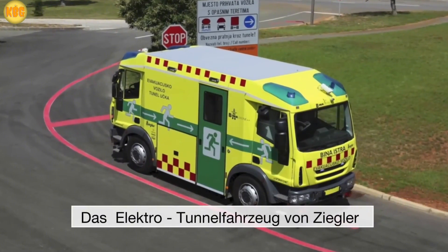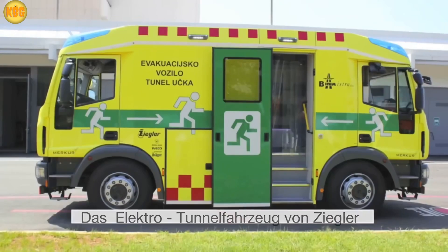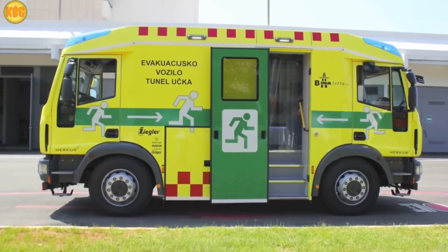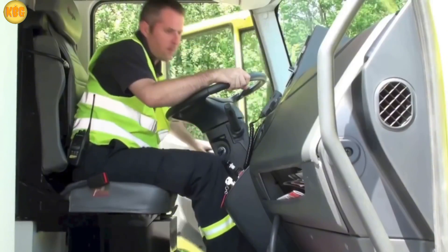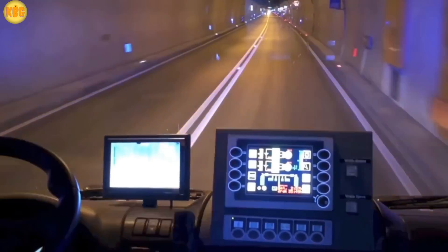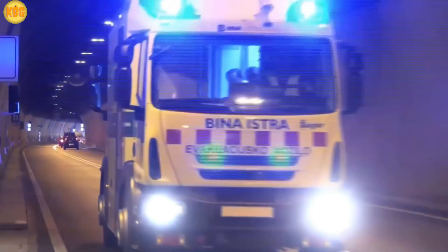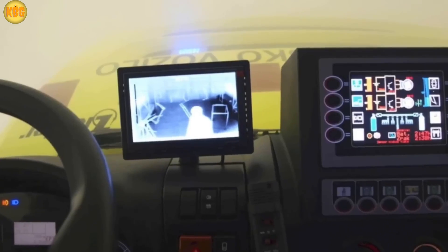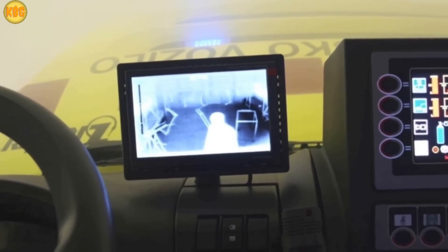Meet the Tursus Mercury, an oddball innovation in the transport world, purpose-built for tunnels. To handle those tight, no-turnaround spaces, it comes with not one but two driver cabins, one at each end. Its main job? Evacuating people during tunnel fires — one of the most dangerous scenarios imaginable, where flames eat up oxygen and thick smoke fills the air.